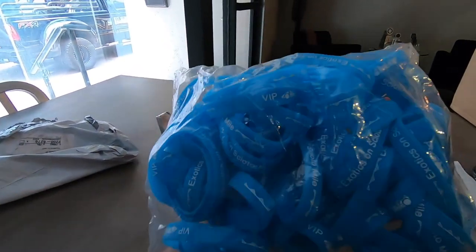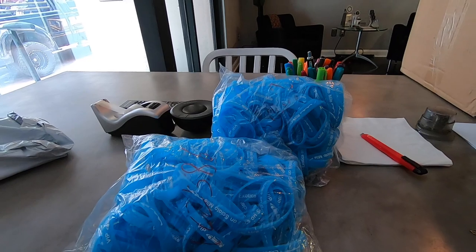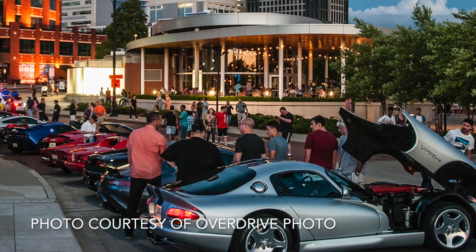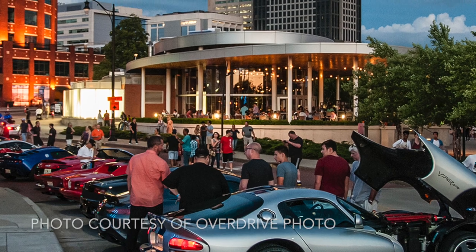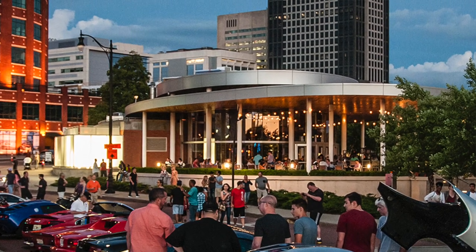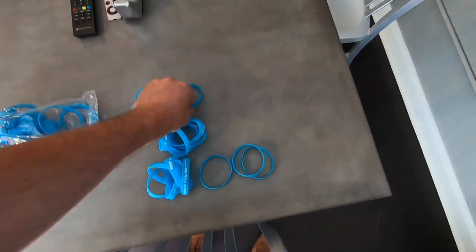Check it out — these are the new wristbands for Exotics on Site a Mile. These will be given to all the car owners when they arrive on the bridge on June 22nd, and they get you into the patio at Milestone 229. Milestone 229 has been an awesome partner for us in this event — they give us their entire patio for the whole night, giving all of our car owners a really nice place to hang out, relax, and enjoy a great view of the city and the cars. Check these out.